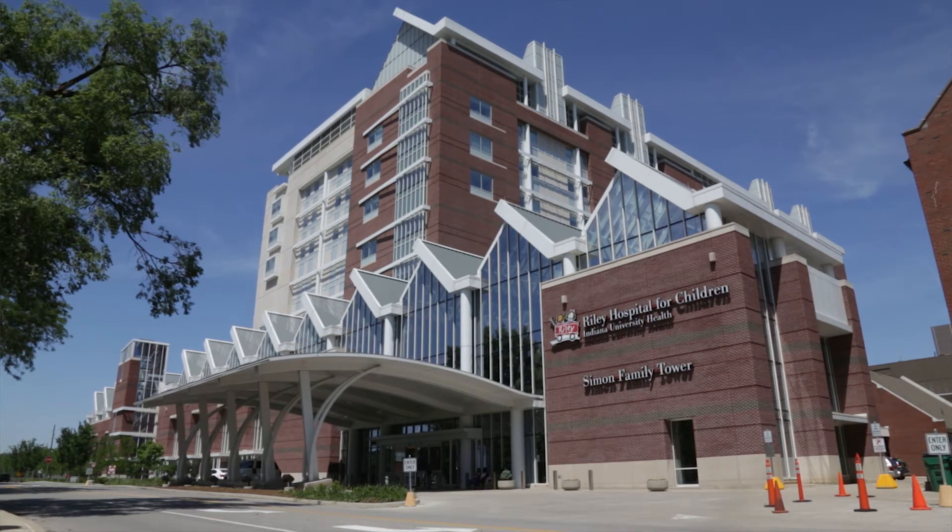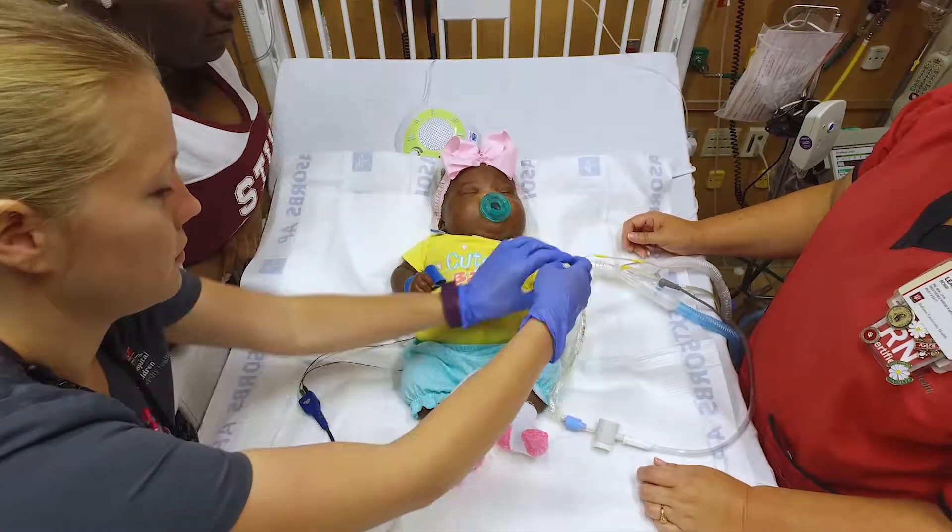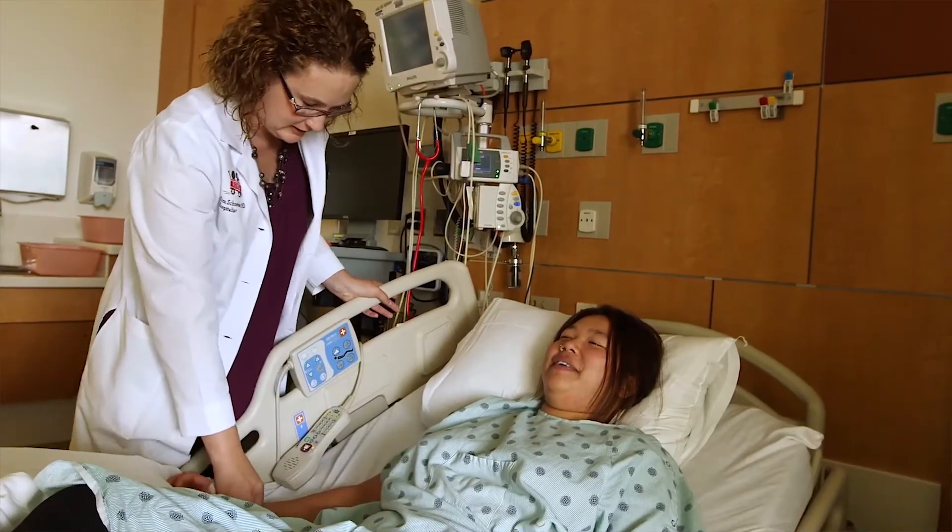Here at Riley Hospital for Children we really see a huge variety of patients. I think it's one of the biggest strengths of our program — we see kids throughout the state of Indiana with a variety of infections, from very healthy kids with unusual infections to kids that have been in the hospital a lot with complex medical issues. So we really get to see a wide variety of things.